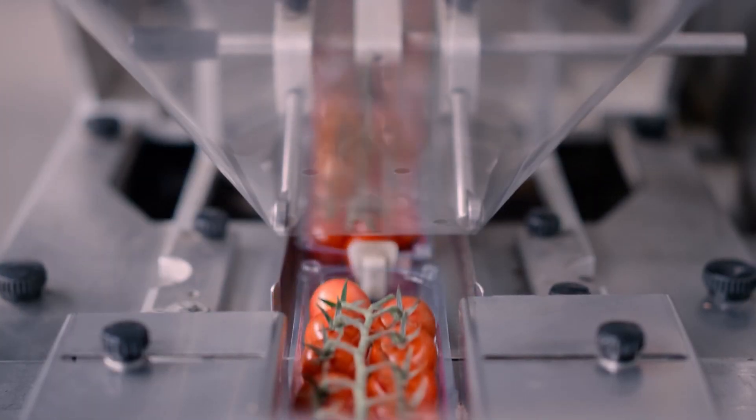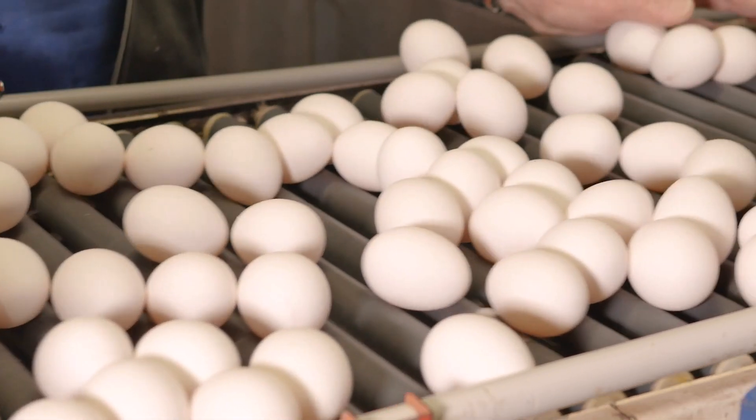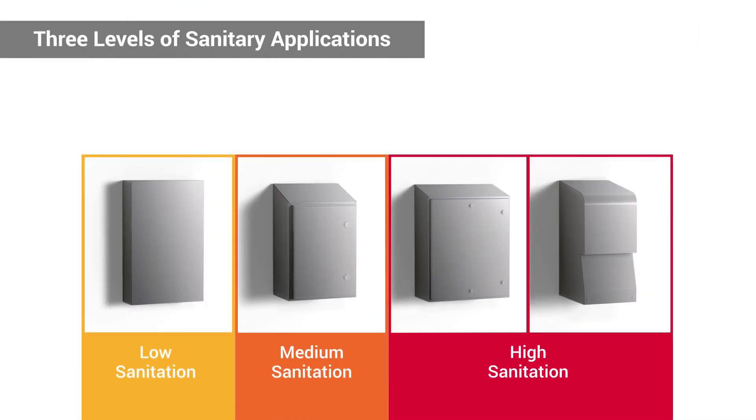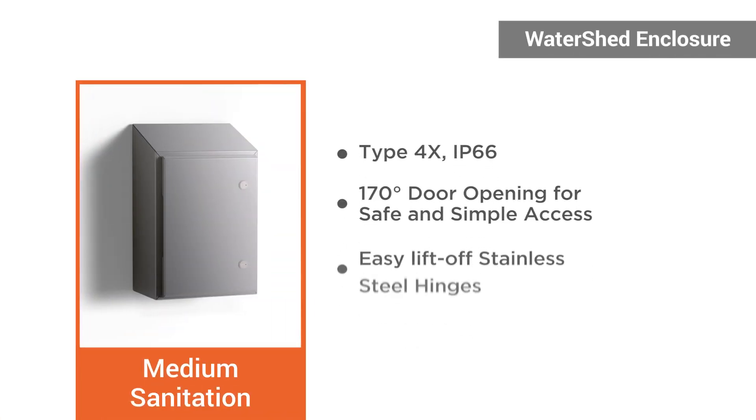With today's complex global supply chain, a single food safety breach can affect millions of consumers worldwide. The Invent Hoffman Enclosure Portfolio Sanitary Solutions offers three levels of protection, specially engineered to help food and beverage manufacturers more easily preserve the integrity of sanitary conditions to serve the spectrum of sanitary needs.